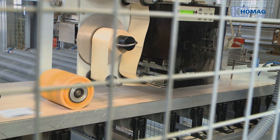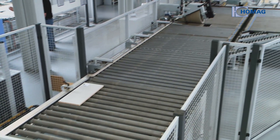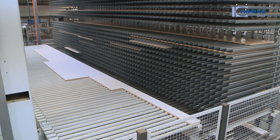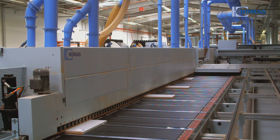All parts are given a barcode and can then be located in the production line at any time. The HOMIG Automation Buffer and Collating System between the saw and the edging line ensures continuous feeding of parts into the edging process.